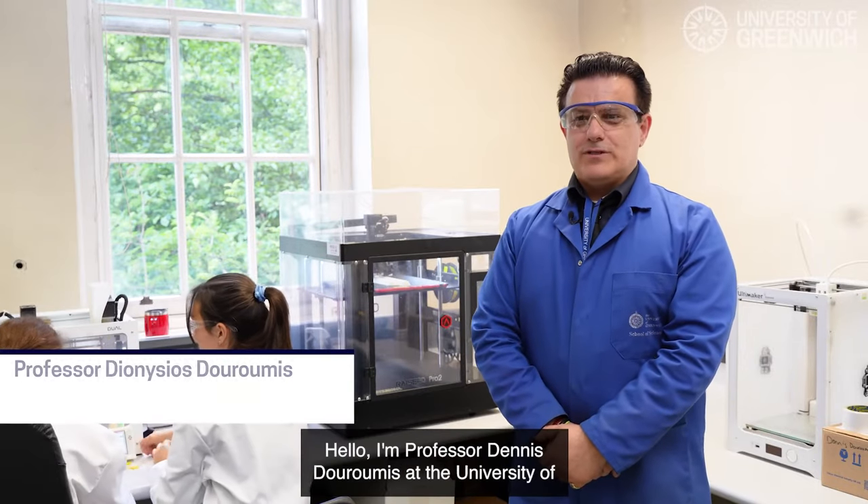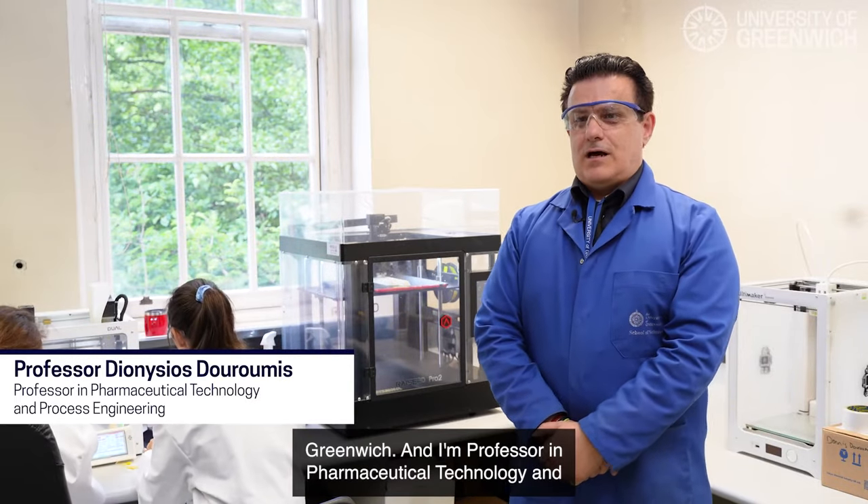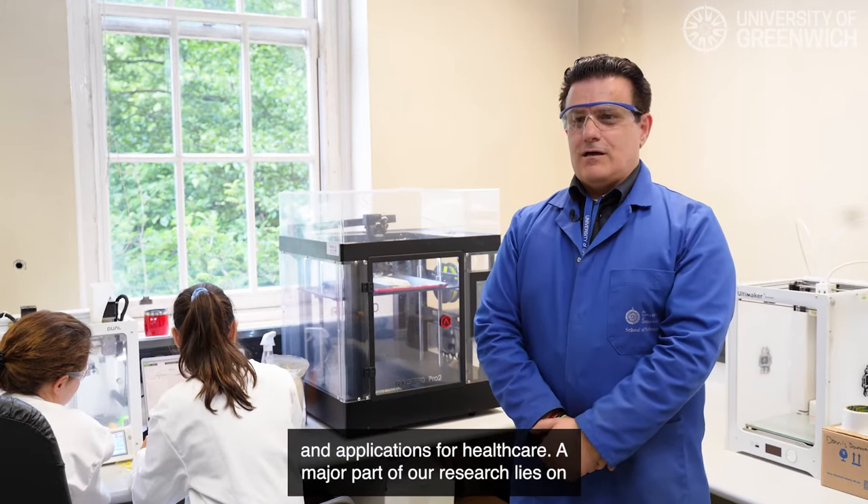Hello, I'm Professor Denis Durumis at the University of Greenwich. I'm Professor in Pharmaceutical Technology and Process Engineering. Our research focuses on 3D print technologies and applications for healthcare.